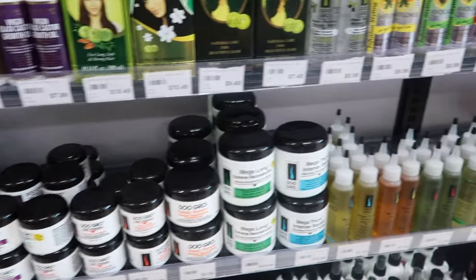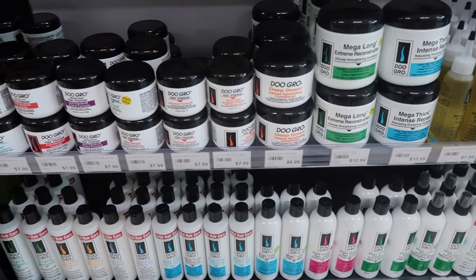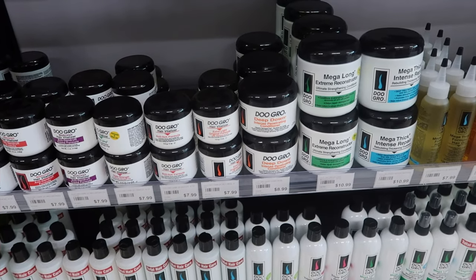I've been seeing these — I was looking at the Do Gro y'all, I was so tempted to grab it. So tempted to grab it because this is actually the mega thick line. Y'all see all that in the back? Make your way to this store.